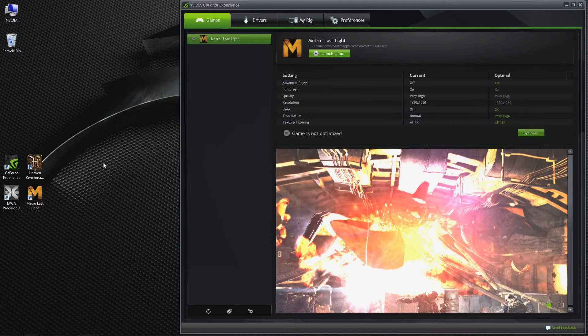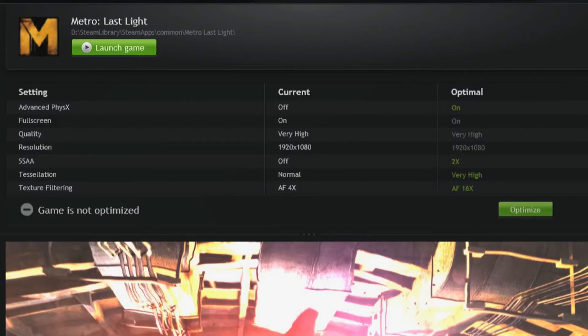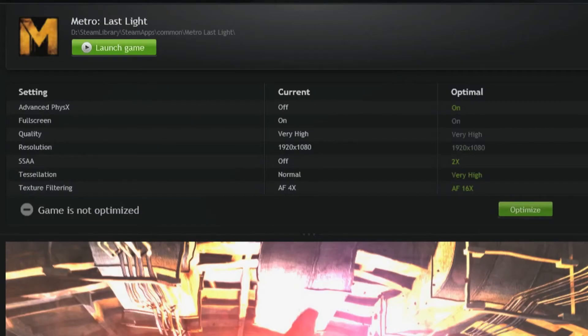GFE also manages OPS, which stands for Optimal Playable Settings. We test thousands of PC configurations running all the top games to determine the best settings for your PC, then download the settings automatically. With a single click, you can apply settings to optimize your game.